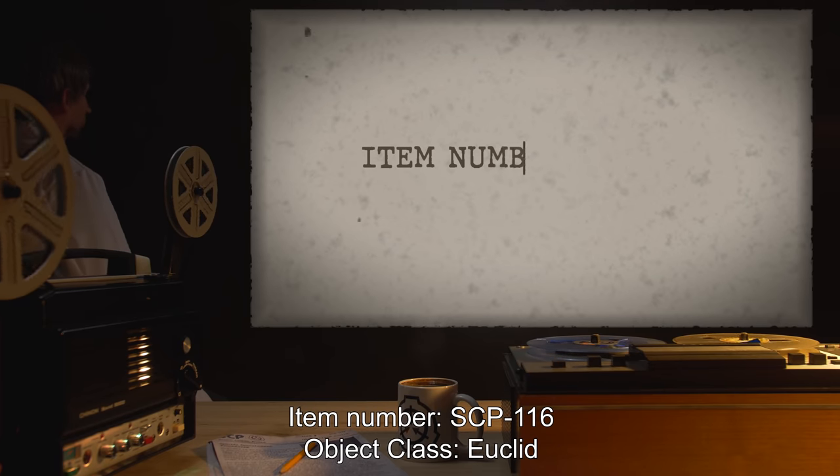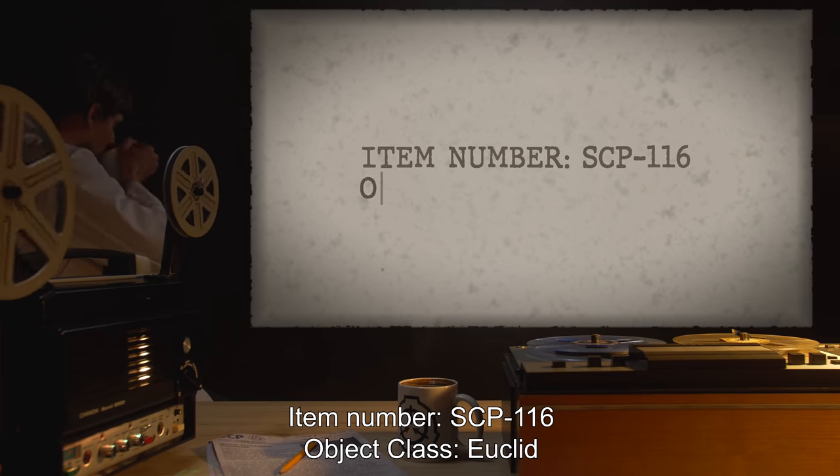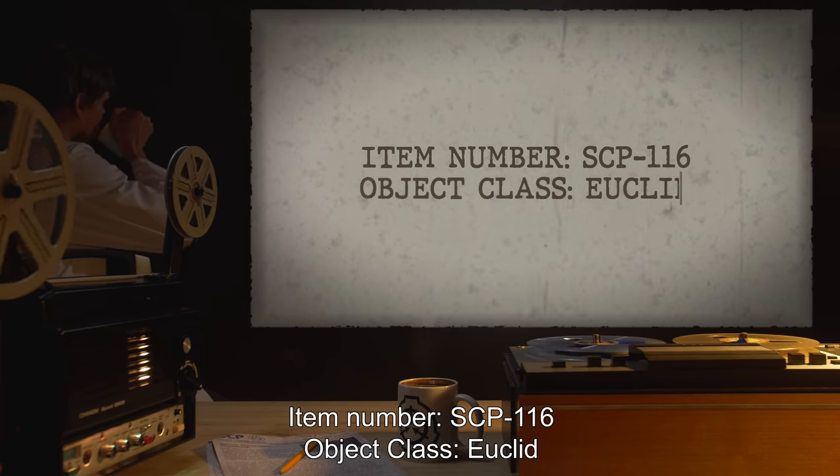Item Number SCP-116. Object Class: Euclid.